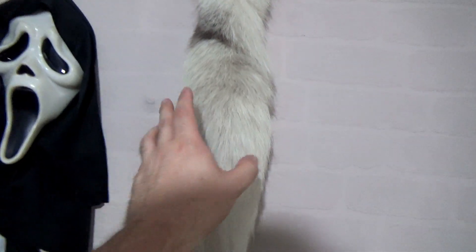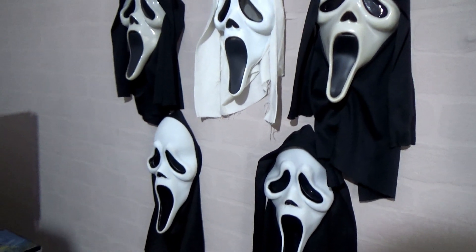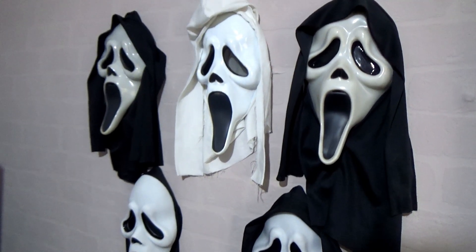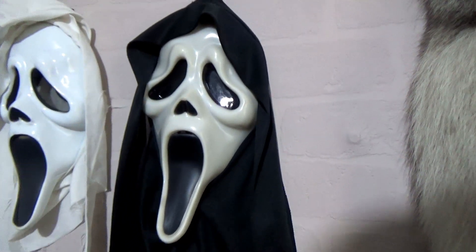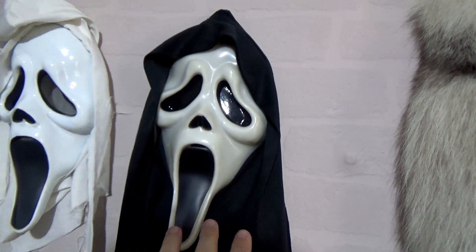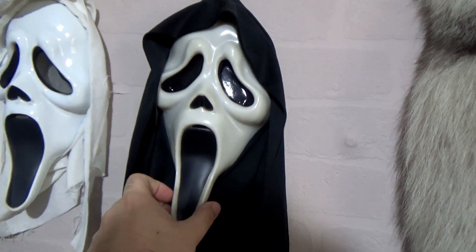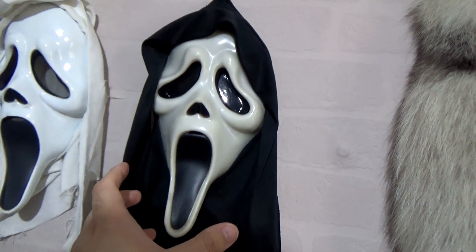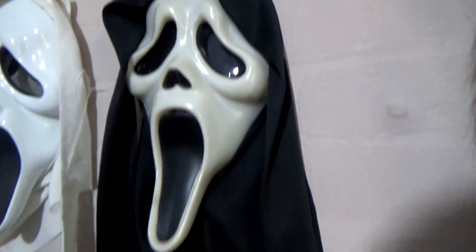To start the collection, we should begin where it began, which was with this mask here. To the trained eyes you might recognise this, but to those who aren't — this is a glow mask. You can tell by the kind of weird greyish colouring — it's like a strange translucent colour. It does glow. This one is very special because, as you might have noticed, we have one over here in the background that seems to be the same, but they're not.